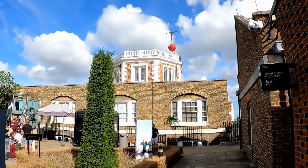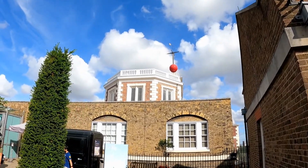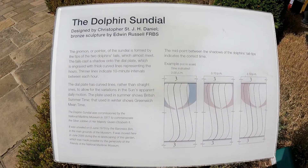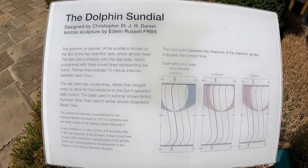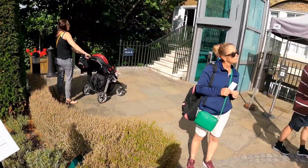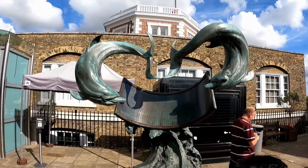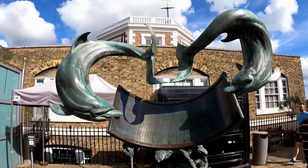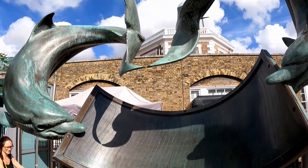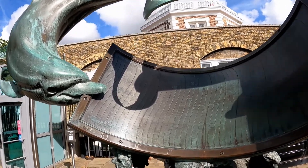I read something about that red ball on top - it was something to do with the first timing or whatever. And here is some information about the dolphin sundials, which is right here. If you see the shadow, it's right here - that's 10 and something.